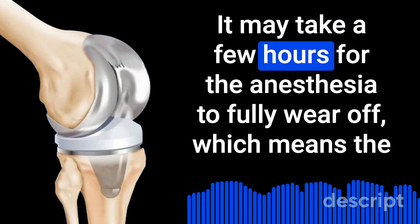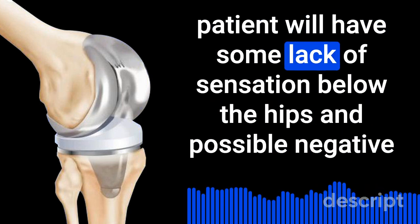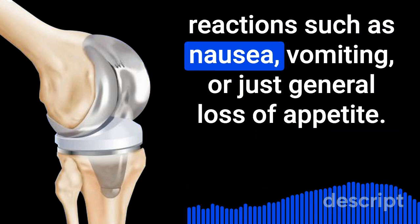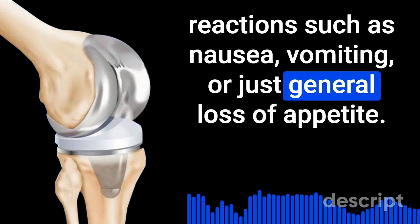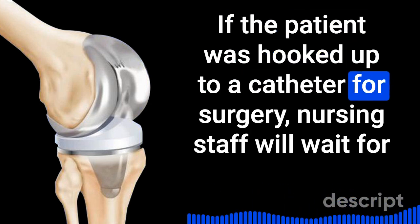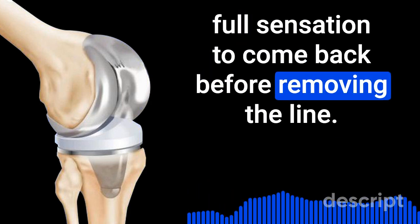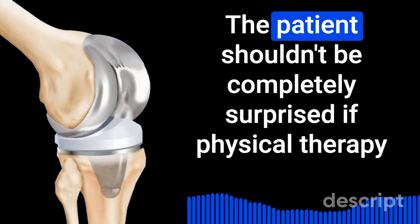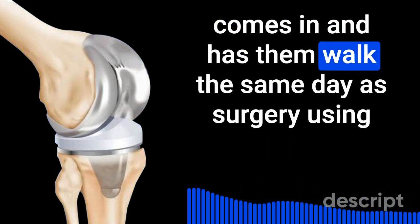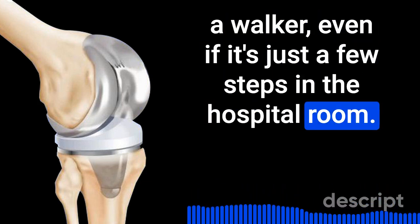It may take a few hours for the anesthesia to fully wear off, which means the patient will have some lack of sensation below the hips and possible negative reactions such as nausea, vomiting, or general loss of appetite. If the patient was hooked up to a catheter for surgery, nursing staff will wait for full sensation to return before removing the line. The patient shouldn't be surprised if physical therapy comes in and has them walk the same day as surgery using a walker, even if it's just a few steps in the hospital room.